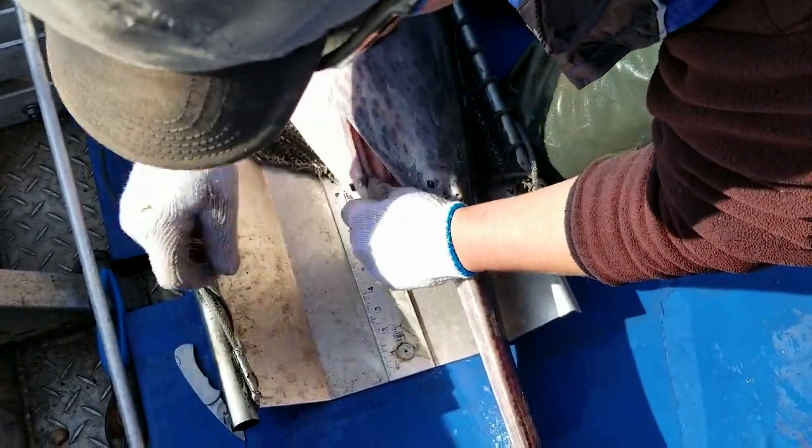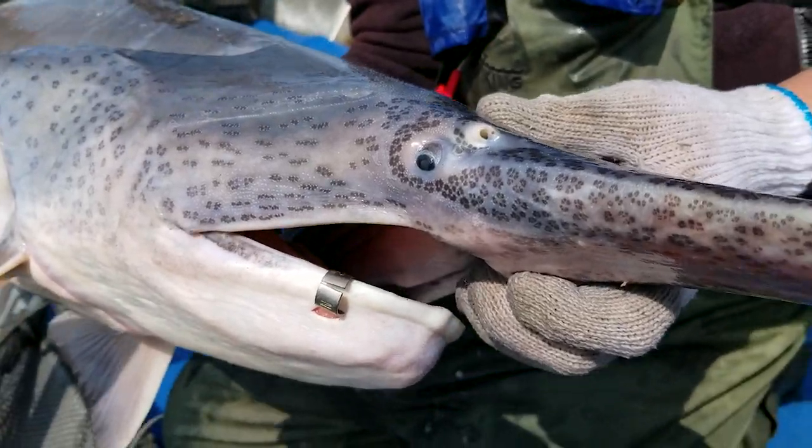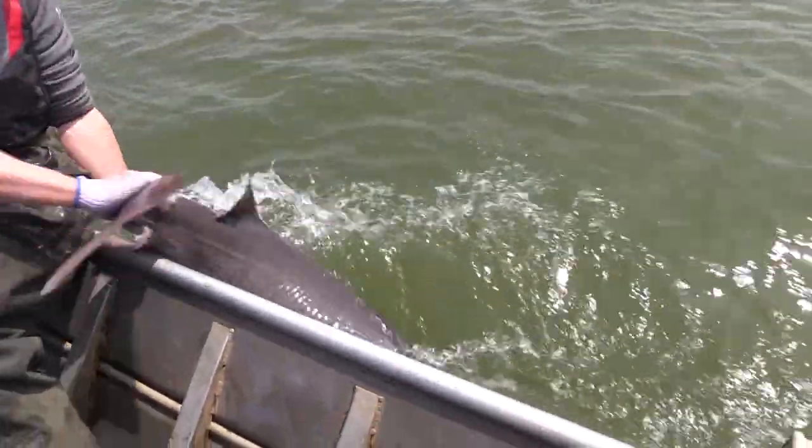These paddlefish, which tend to be oriented pointing upstream, encounter the net. We try and handle these fish as gently as possible, get them into the boat to be weighed and measured, put the tag in the fish, and then release them unharmed.